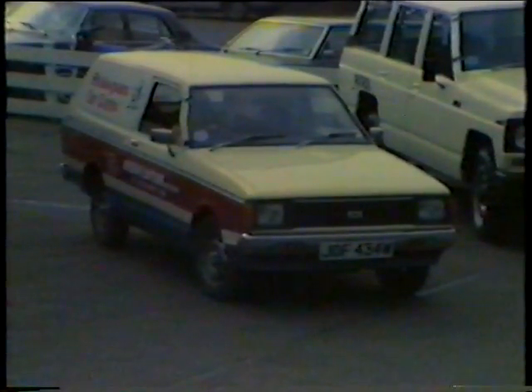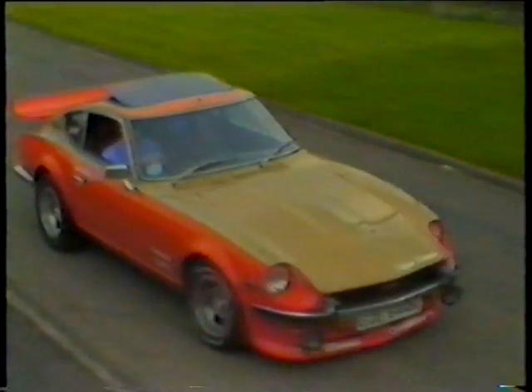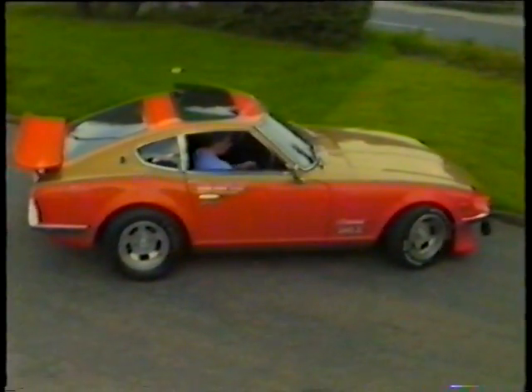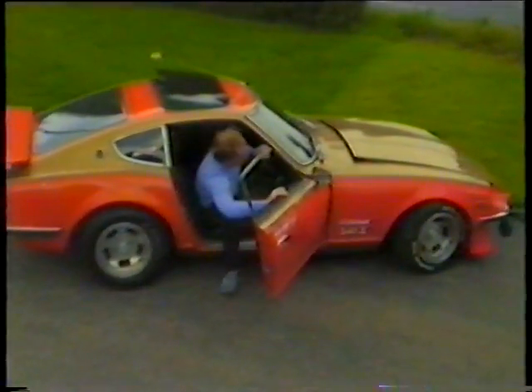The Sunny van has a 1.2-litre engine with exceptional economy and will take loads over 700 weight. Now, our own 240Z — the most famous of the Z-series. This is a specially converted Samurai model which has been fully restored in our own workshops. The specially prepared road race engine develops over 200 horsepower.